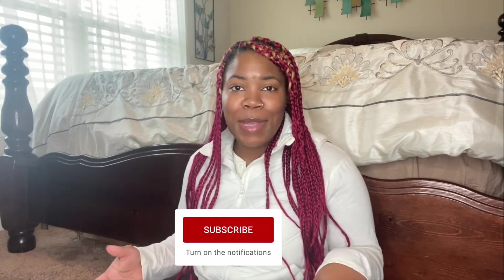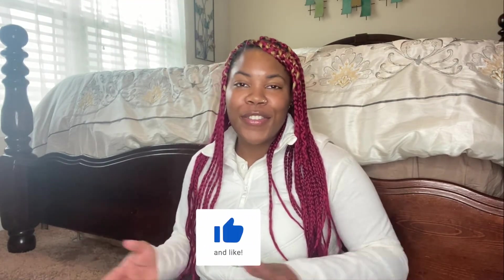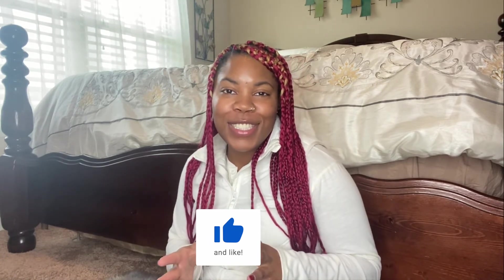And that is the end of my 'What's in My Bag' video! I hope y'all enjoyed it. If you did, give it a thumbs up, don't forget to subscribe to my channel, and I'll see you guys in my next video.